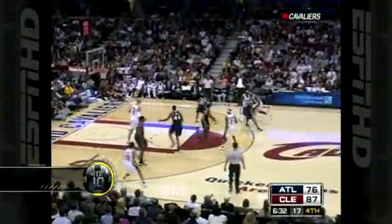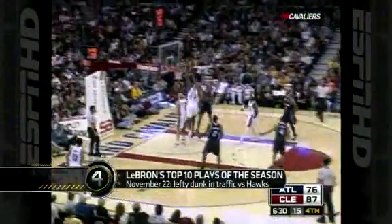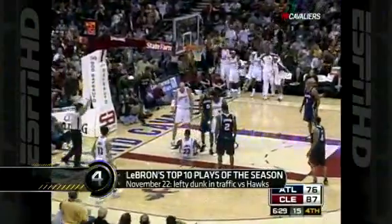Number 4 — here comes another left-handed dunk, this against the Hawks in November. He manages to get over with the lefty, plus the foul. This is the team the Cavaliers will face in their next round beginning tomorrow night. They were 3-1 against Atlanta this season. That's just nasty.